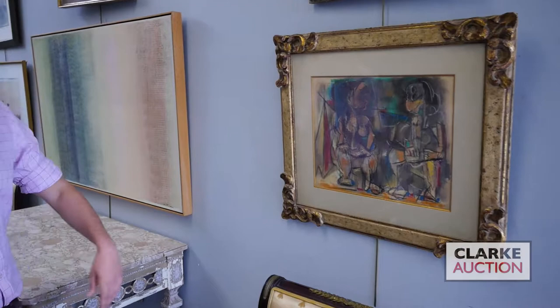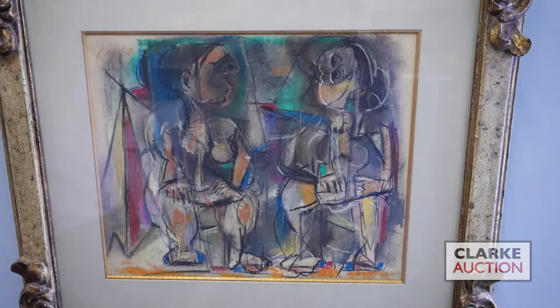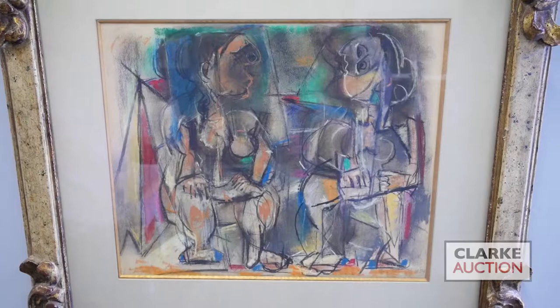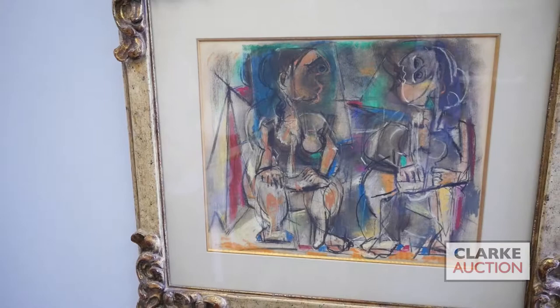Also from the same Scarsdale collection is this pastel by the Russian-born American artist Max Weber. Weber was instrumental in bringing European forms of modernism to America, and this work from 1954 shows Weber returning to a vaguely Cubist, Picasso-esque mode to depict two seated female figures. This work has a four to six thousand dollar estimate.